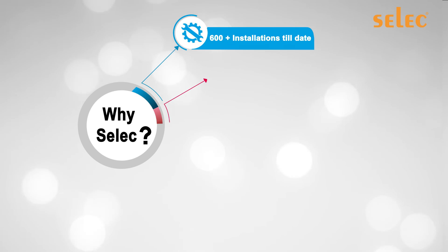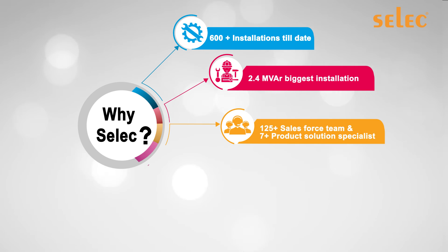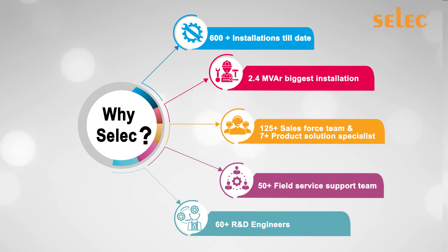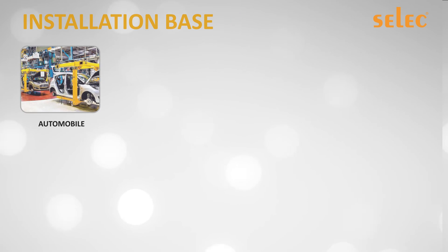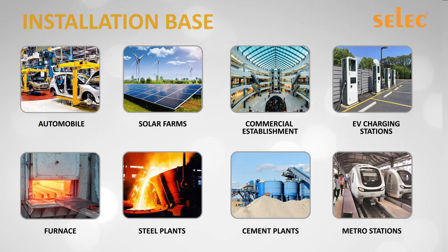Select to date has a record of 600-plus field installations, with 2.4 MVAR being the largest installation. Its wide sales and service network is always equipped to support customers, with seven product solution specialists helping users analyze sites and assure results. Select equipment is installed in automobiles, solar farms, commercial establishments, EV charging stations, furnace applications, steel plants, cement plants, and metro stations.